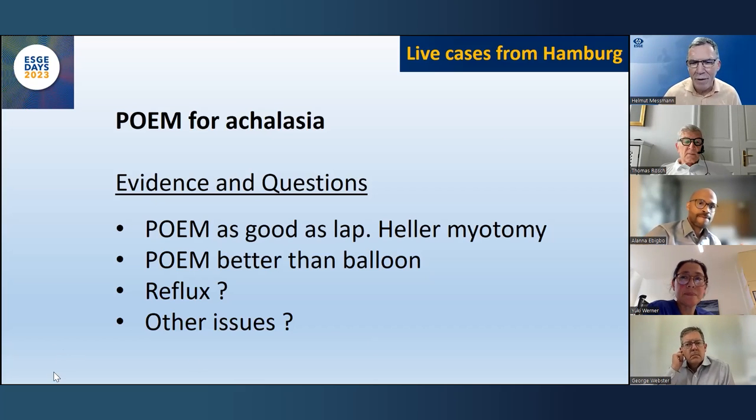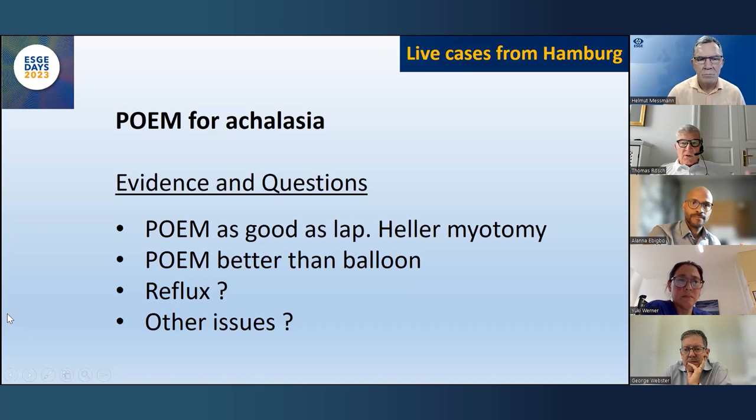Who should perform POEM and is there a learning curve? It's a classic elective procedure for a high-volume center. The only thing standing against it is politics. We asked the achalasia patient organization whether it's a problem to travel 400 kilometers to a specialized center — the uniform answer was no. POEM training started with Inoue, then Thomas trained others, and so on. There may be a limit, but it's really a question of center volume and politics.